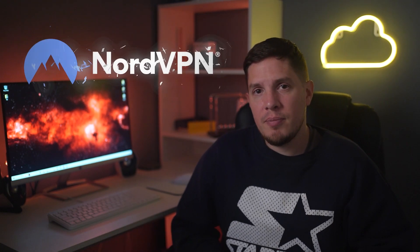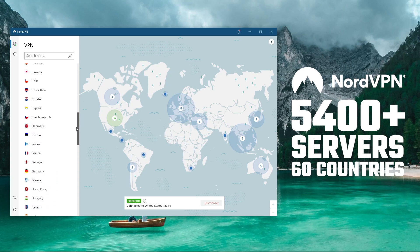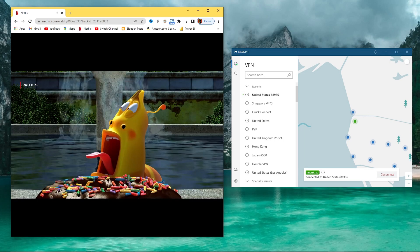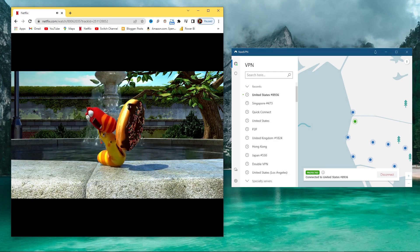My second VPN recommendation for Italy is NordVPN. NordVPN has around 60 servers in Italy alone, with more than 5,100 worldwide, and some of those are optimized for P2P file sharing. Streaming is no problem either — in fact, Nord is one of the fastest providers I've tested, and it works well with a wide range of services including Canale 5, LA7, and RaiPlay.